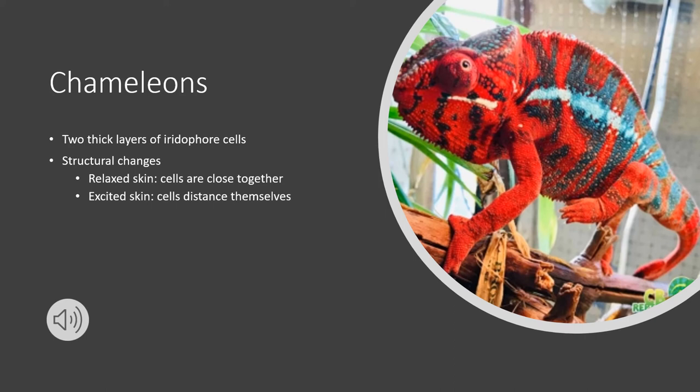People believe that chameleons use camouflage on purpose to blend in with their environment. However, the reason they change color has nothing to do with their background or setting — it only depends on mood or temperature. The reason we might see chameleons that blend in with their setting is due to natural selection, because color changes driven by temperature or mood will help them survive better if they happen to match their surroundings. Thus, chameleons in forests may have developed more colors in their palette, whereas those in the desert might only have slight variations of browns and greens.